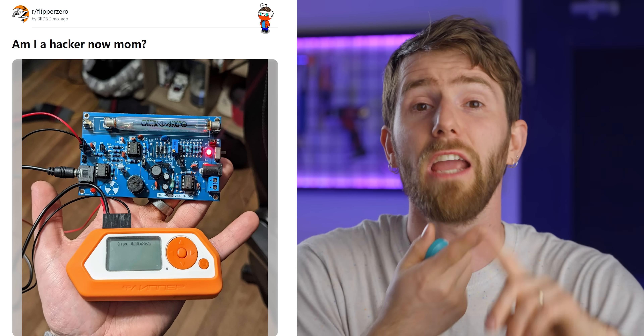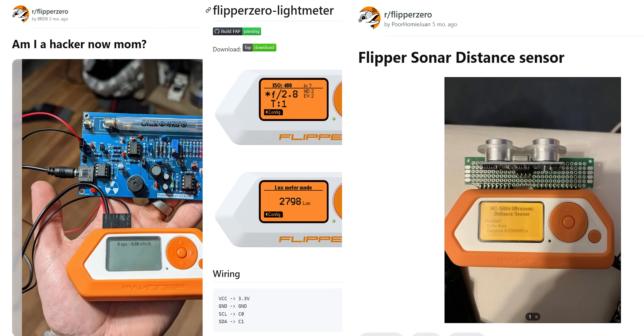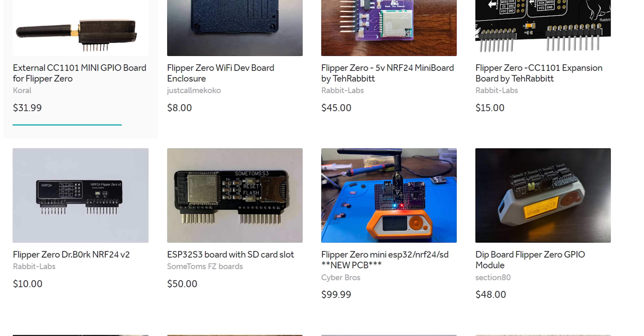That's a big yikes. But it still doesn't change our main point — so could a Pi, or an Arduino, or realistically, an Android phone. Yes, the sky is the limit when it comes to the capabilities of a microcontroller and a robust GPIO system. We've seen Geiger counters, light meters, ultrasonic distance sensors, and there's plenty of people working on new additions.